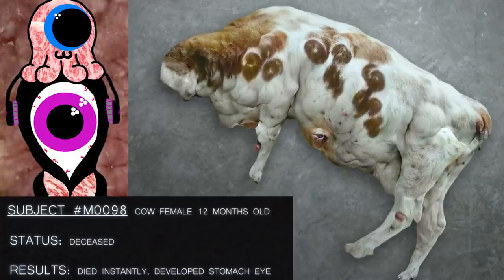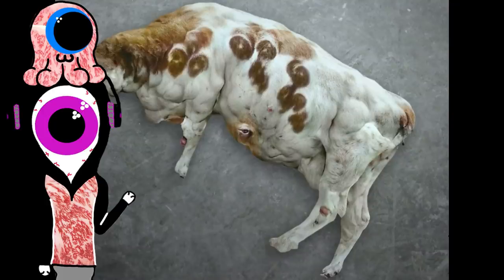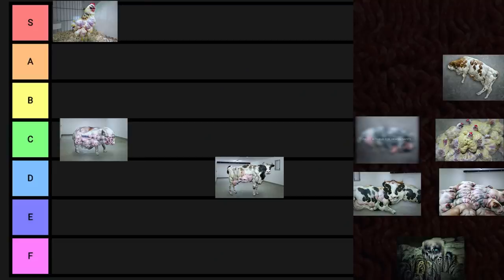Subject number M0098. Cow, female, 12 months old. Status: deceased. Results: died instantly. Developed stomach eye. This thing died instantly upon the development of an eyeball in its stomach. No reason you couldn't just sell that as a meat cow and cut out the eye and put the eye in a jar with some isopropyl to be like a neat little desk decoration — to be a pretty approachable boss, you know? So it goes in B-tier.